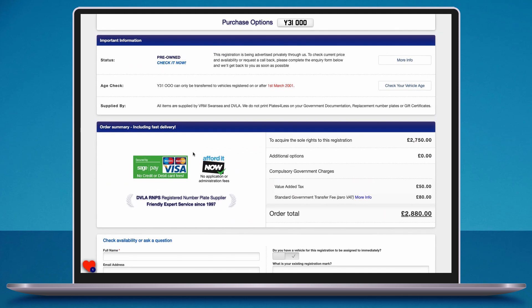The important information section tells you the status of the registration. This mark is pre-owned — check it now. The owner of the registration has asked us to sell the mark on their behalf and we want to make sure that our record is up to date with them before you place an order. We are one of the few companies in the industry that do this.